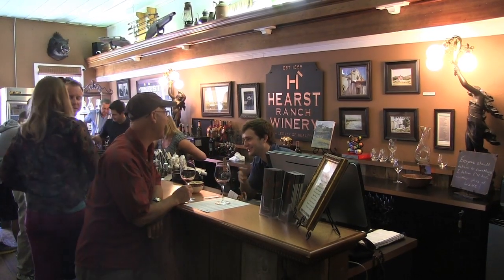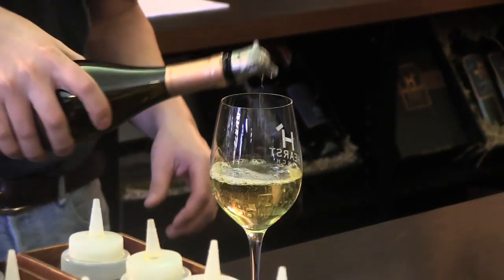The Pacific Coast Wine Trail runs from San Simeon to Cayucos. Hearst Ranch Winery is one of the first places you should check out. The tasting room is known for its Chardonnay, Merlot, and Cabernet Sauvignon wines.